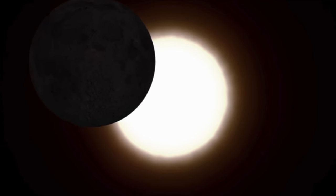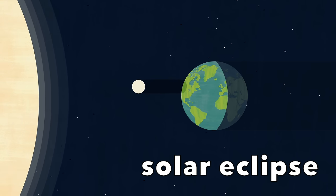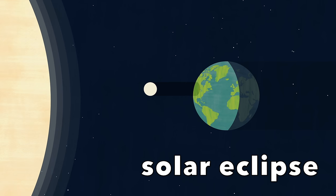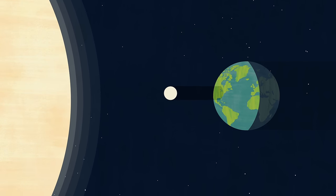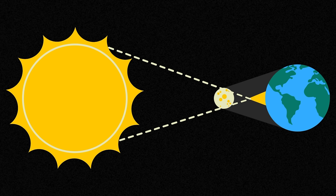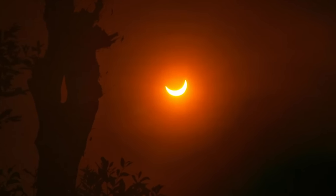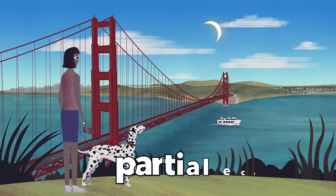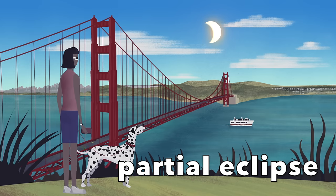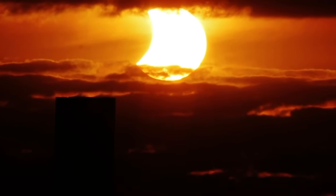An eclipse that happens during the day is called a solar eclipse. A solar eclipse happens when the moon's orbit takes it in between the Earth and the sun, so the moon is actually blocking our view of the sun. Eclipses can be partial or full. A partial eclipse happens when the moon is almost, but not quite, aligned with the Earth and the sun, so it only blocks part of the sun. Partial means part — to us, that looks like a bite has been taken out of the sun.